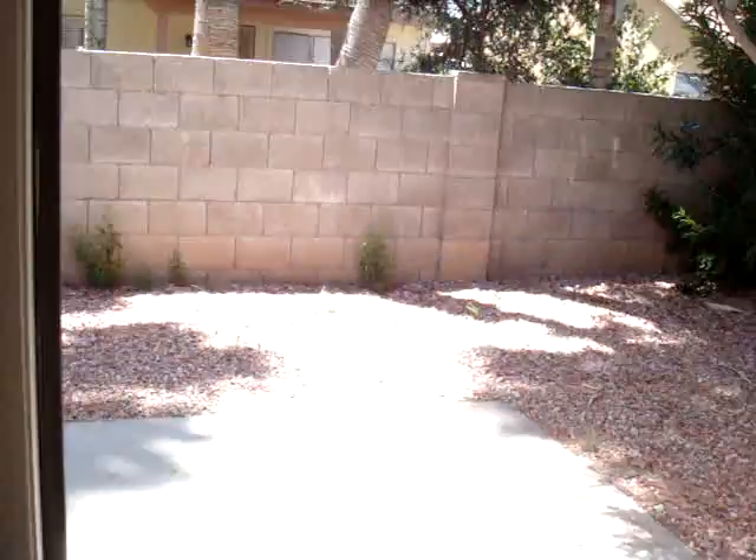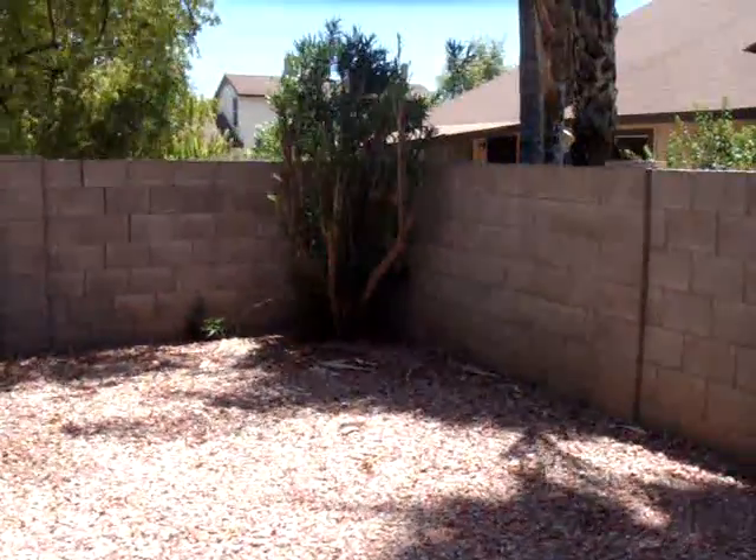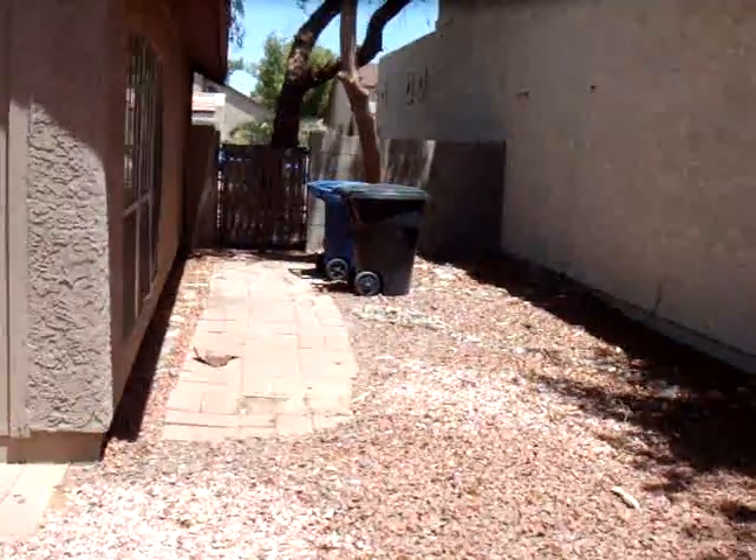Let's take a look in the backyard. The backyard's been completely re-graveled and cleaned up. Everything's been pruned back. You can see that they put a lot of work back here as far as cleaning it up and making it look presentable.